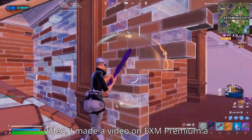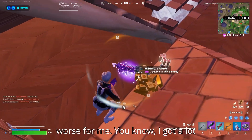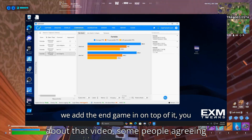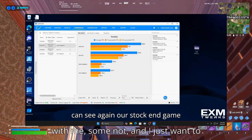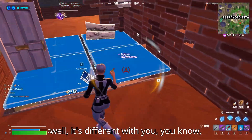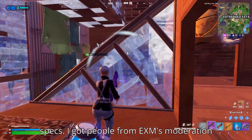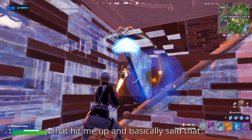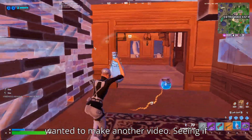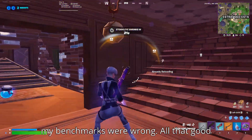Now if you haven't seen my last video, I made a video on EXM premium a couple months back. I benchmarked it myself and showed that the results got worse for me. I got a lot of comments and people hitting me up about that video — some agreeing with me, some not. I got comments saying it's different with various PCs and depends on your specs. I even got people from EXM's moderation hitting me up saying the benchmarks were fake. So I wanted to come back and make another video seeing if they fixed the utility and if my benchmarks were wrong.